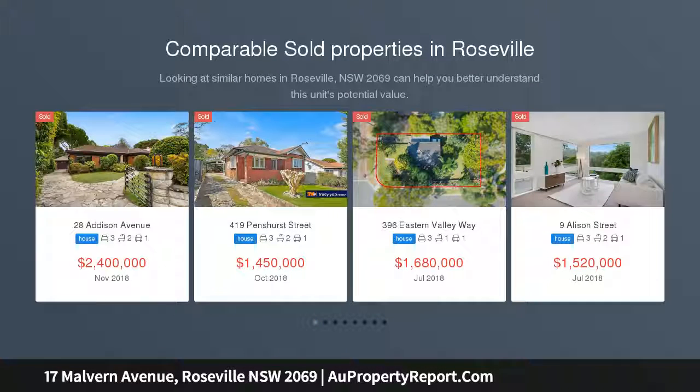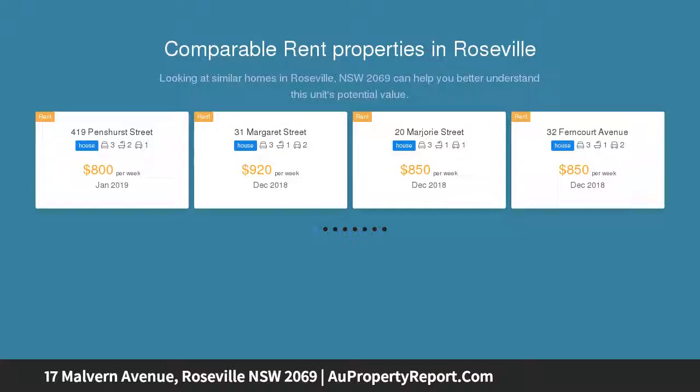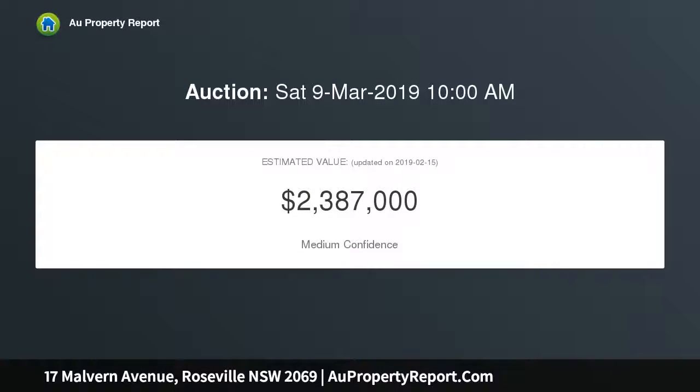On site at 10 o'clock and showcasing the best of gorgeous traditional street appeal, period charm and sophisticated modern design, this beautifully renovated character home is a stunning retreat with nothing further to do but move in and relax.